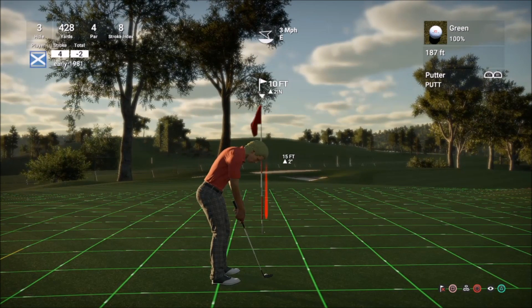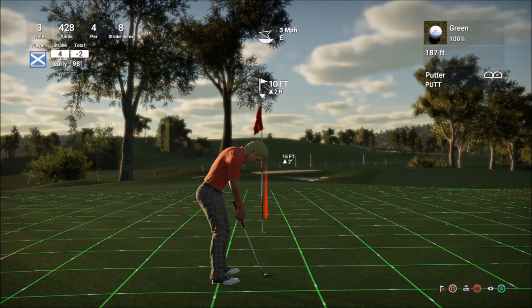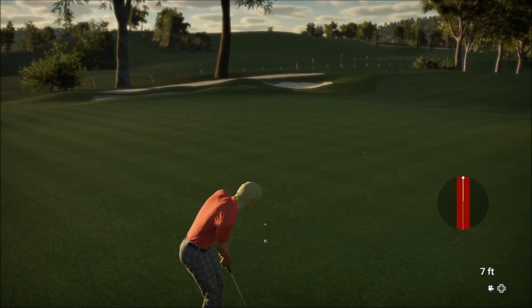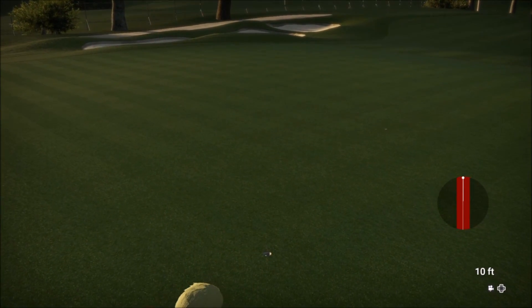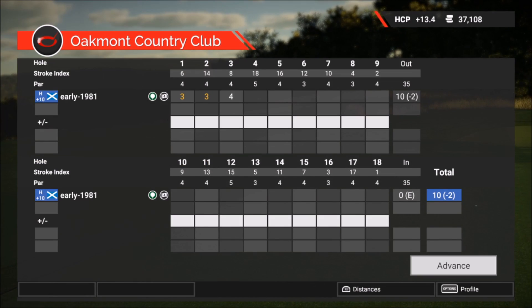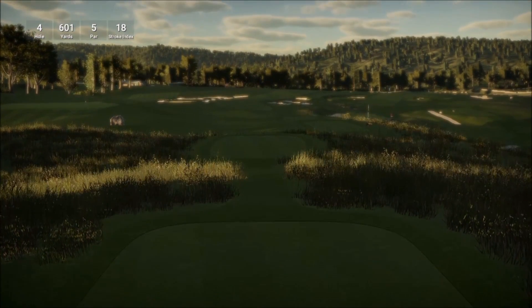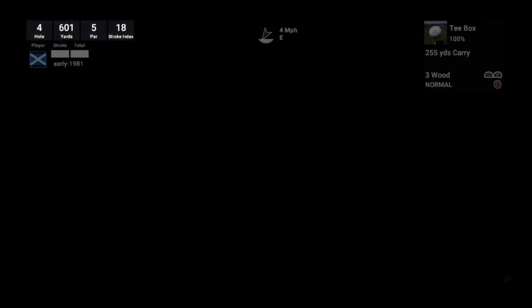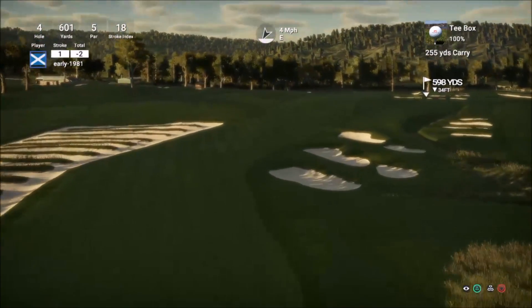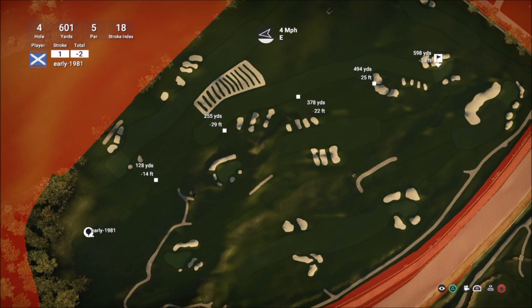This is no gimme — a 10 footer breaking to the left. I'm just going to put a bit of extra pace in this for it to hold its line. And it does. Hole four is a par five. Johnny hit a driver and three wood into the bunker, then his bunker shot to within six inches for his birdie four. Let's see if I can match him and get a birdie here.